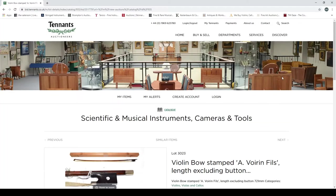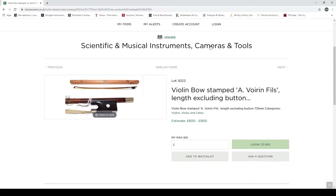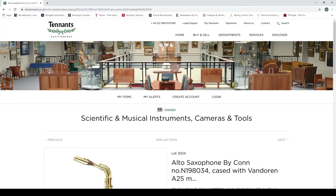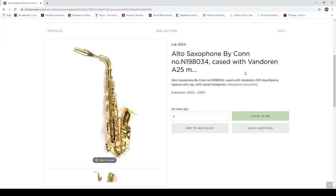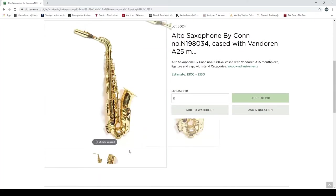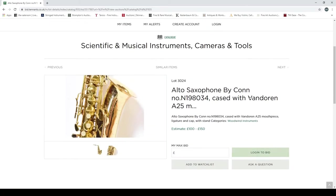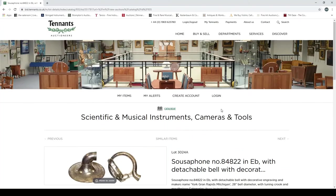A violin, two-piece back, with an illegible label — hard to say much. Estimated at four to five hundred. Then a violin bow stamped 'A. Voirin' — at least there's a closer-up picture of the frog, though it would be nice to see the head too. You can really see how different this auction is from others we've covered. At least we have some variety though: there's an alto saxophone by Conn, cased, with a mouthpiece.